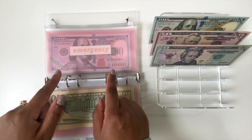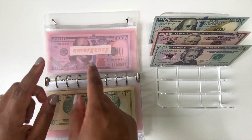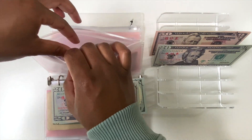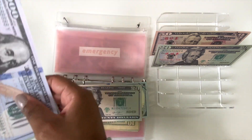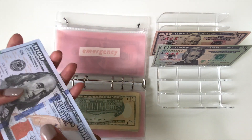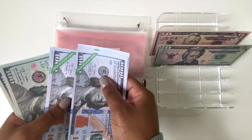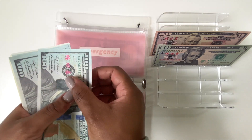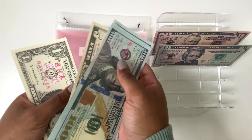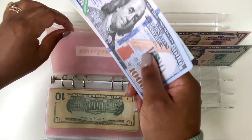Now we're going into our long-term savings categories. For emergency, we're going to be putting $120 into this category. So now we have $1,000, $2,000, $3,000, $4,000, $5,000, $6,000, $7,000, then $100, $200, $300, $400, $420, $425, $426 — so that's $7,426 in emergency.